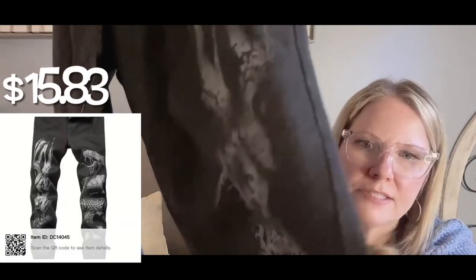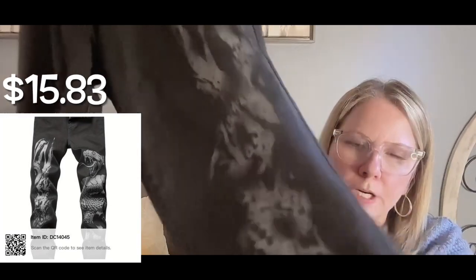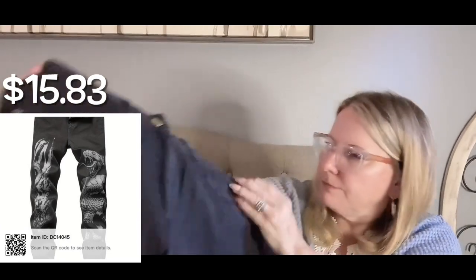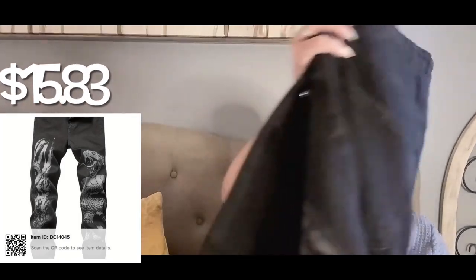There are three pairs of jeans in here. These first ones are really cool looking — they have like an Asian snake or texture look to it. It's denim for sure but it's really lightweight, which he's going to like a lot better because he doesn't like that heavy denim feel. It has a zipper, back pockets, front pockets, and the leg is more of a boot cut. The graphic looks like they bleached out the snake pattern on the black denim — pretty cool.